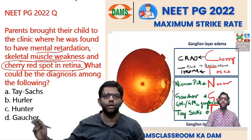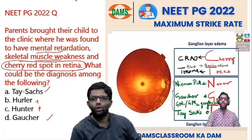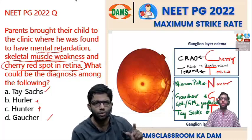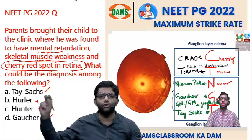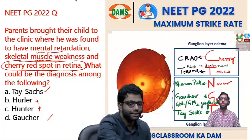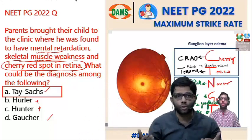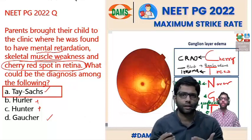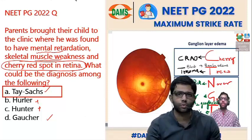Only two options had cherry red spot: Tay-Sachs disease and Gaucher. Hurler-Hunter is ruled out. Gaucher is controversial — ophthalmology books list it as a cause, but biochemistry sources dispute it. Even if confused between Tay-Sachs and Gaucher, pediatrics clarifies the answer: mental retardation and skeletal muscle weakness are features of Tay-Sachs disease. So the answer is Tay-Sachs. You should know the cherry red spot, the ganglion cell layer involvement, and the CRAO and Berlin's edema differentials.